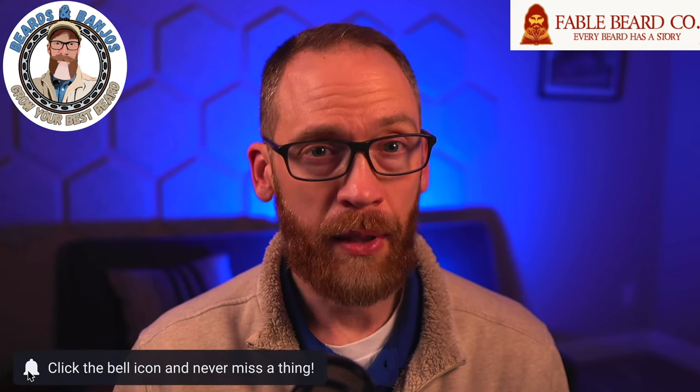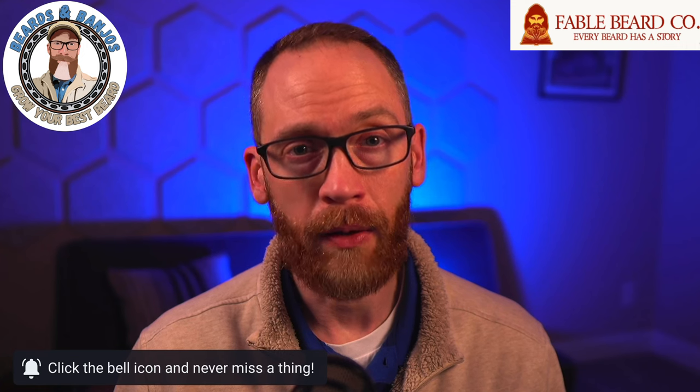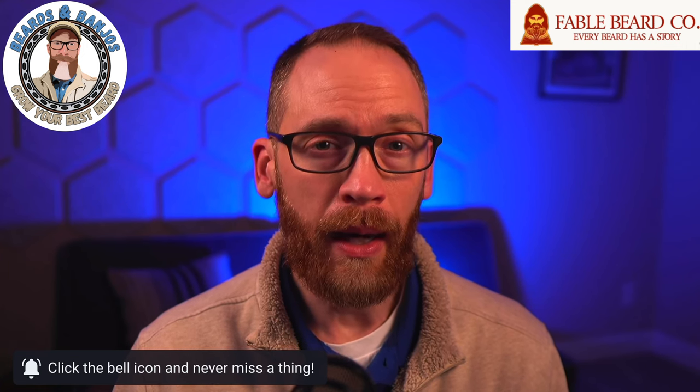I'm going to give you the current prices on the website — sometimes there are special deals, so make sure you're following Fable and Fable CBD on Instagram. They run sales a lot, and if you sign up for emails you'll get notified about those sales.